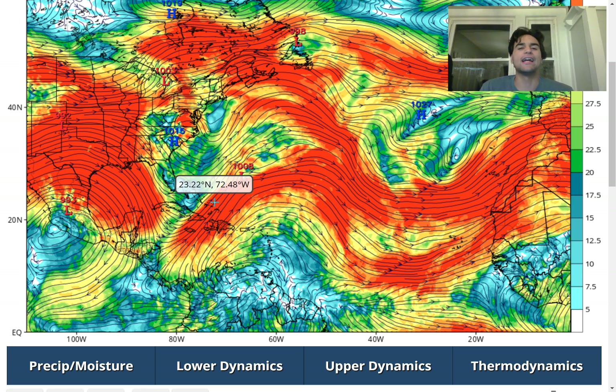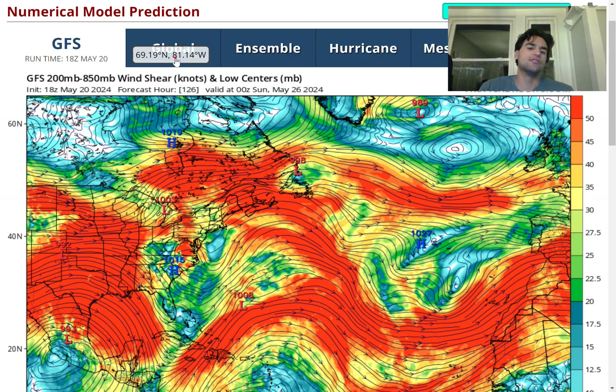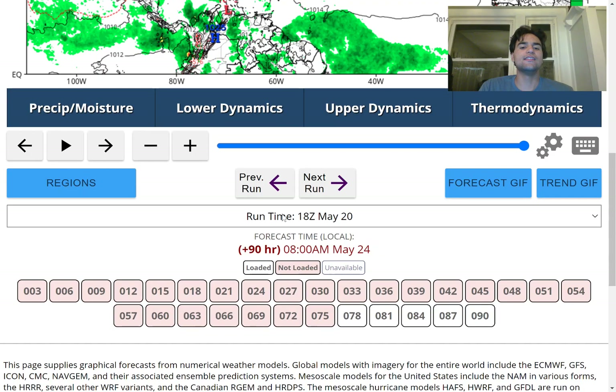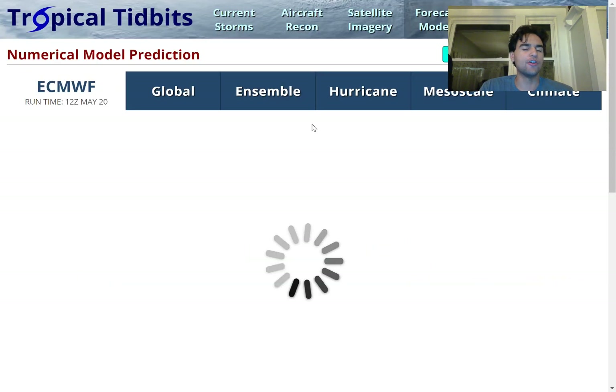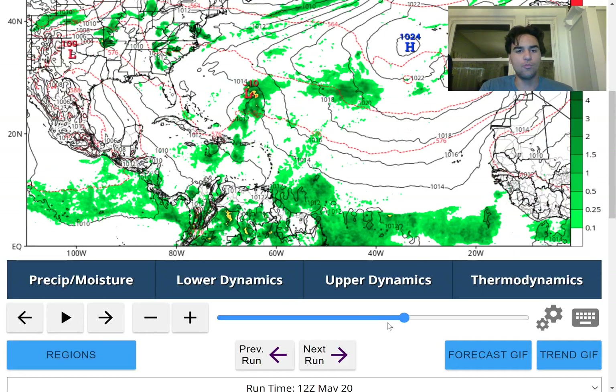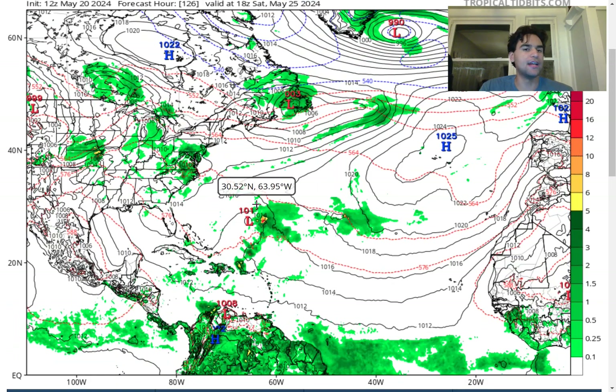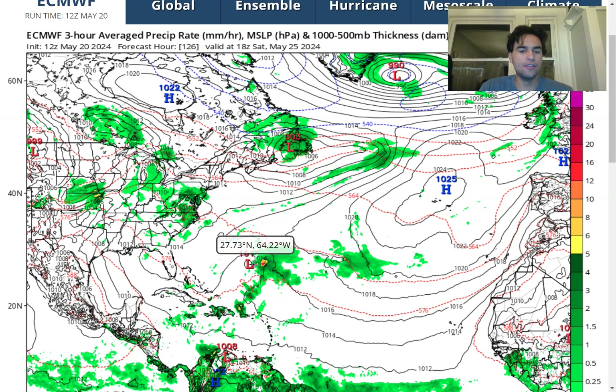Taking a look at the European model, another reason why the chances are looking low for a tropical storm to develop out of this area of convective activity is that the European model isn't very confident that this area of convective activity will develop a well-defined center of circulation. While we do see a smaller low pressure, the convective activity isn't as strong and it's still very lopsided — even more lopsided than the GFS model, where the convective activity is almost entirely on the eastern quadrant while the western quadrant is completely dry. So at this point, it's less likely, and I'll keep you guys updated if we see any major changes with the forecast.